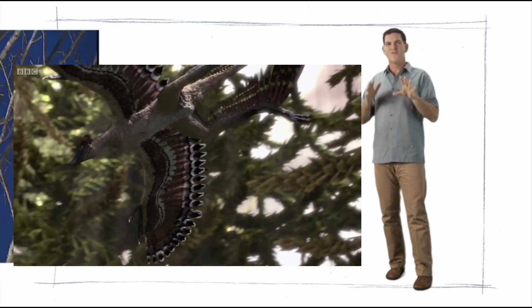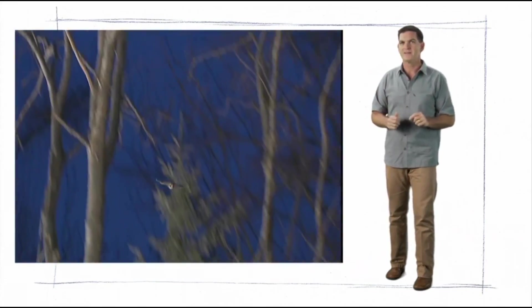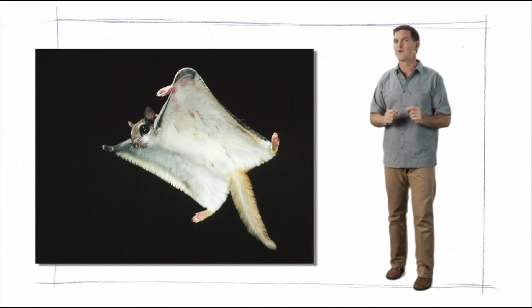Today, flying squirrels do the very same thing. They don't fly because they don't have wings. Instead, flying squirrels glide, just the way we think that Microraptor did.